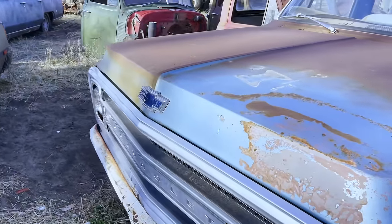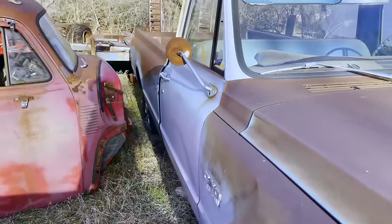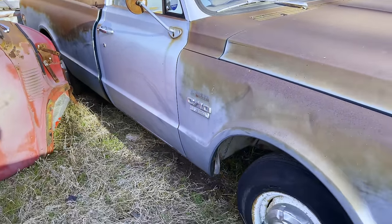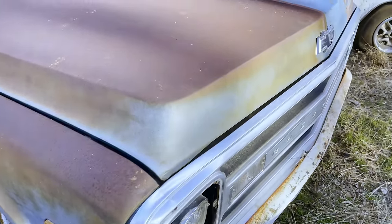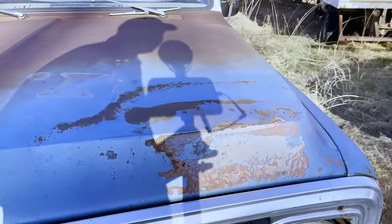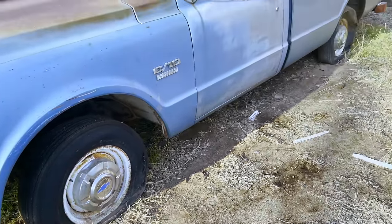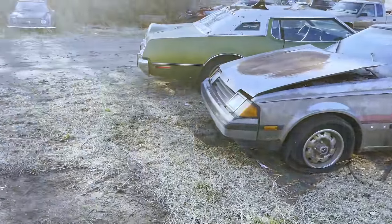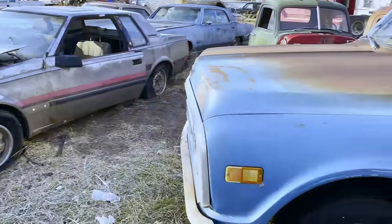I don't know if it runs - it's supposed to, but it's been sitting for many years. That's up to him to decide. I do need to get it dug out to where he can access it. I don't know if the tires are going to take air - I'm going to charge up my compressor battery tonight and see. I kind of doubt it since it's been sitting so long. These tires aren't holding air, but I'm going to get it at least dug out and turned so the guy can back his trailer in and load it up a little easier.